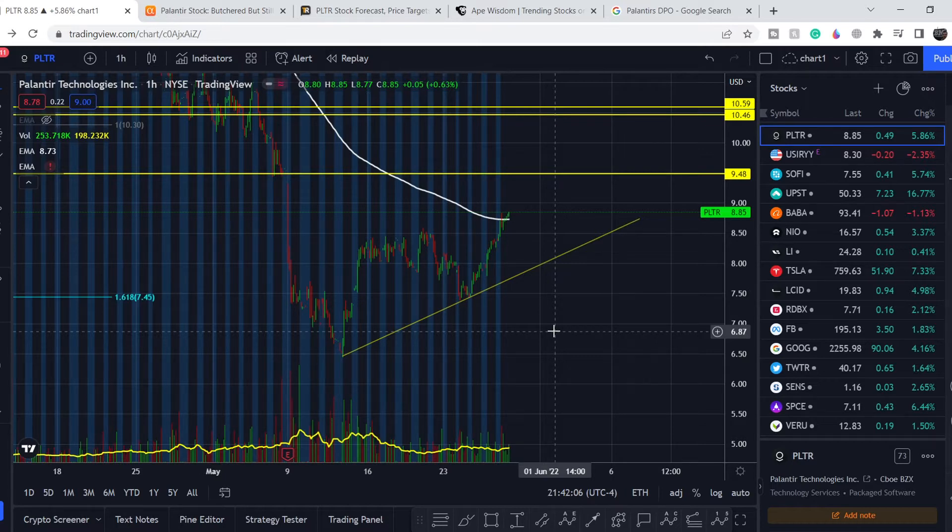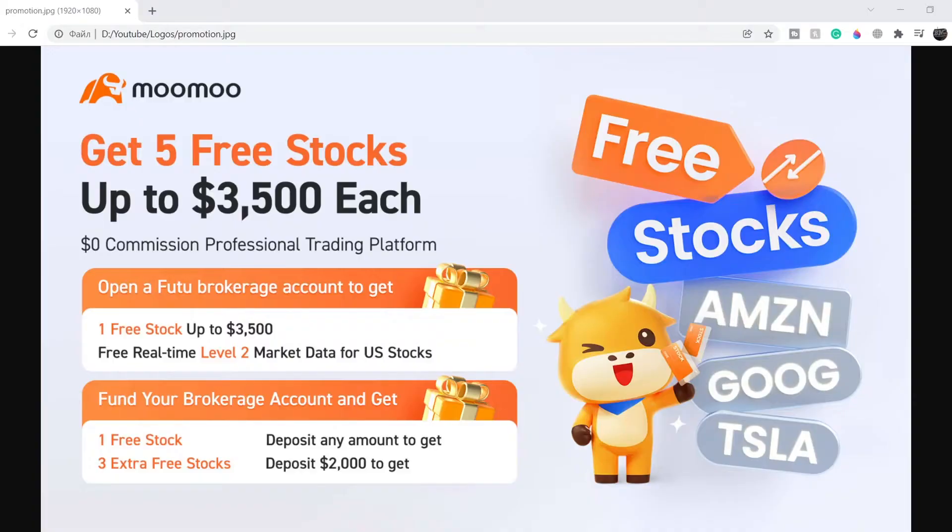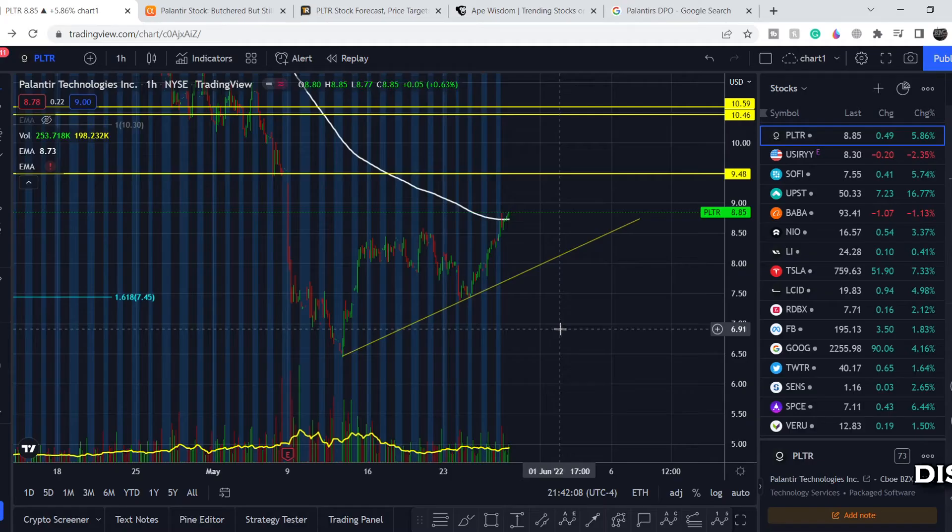Before we get into all of that, if you'd like to earn two free stocks with Mumu valued up to seven thousand dollars, please check out the link in the description below. All you have to do is sign up for an account and deposit as little as one dollar. This is guaranteed free money — full details are on the screen right now.